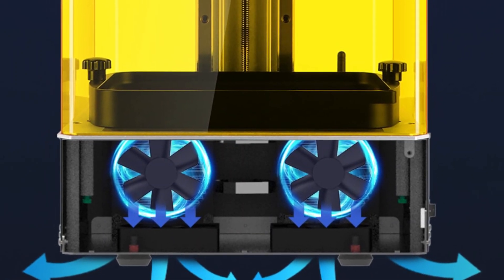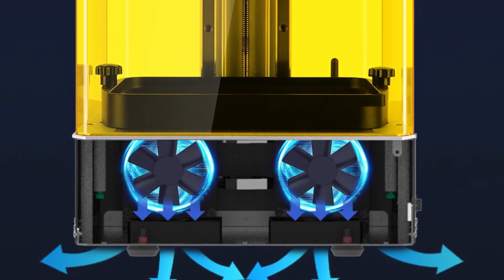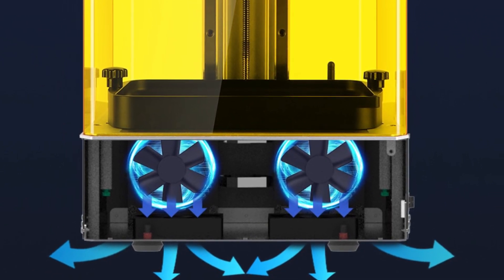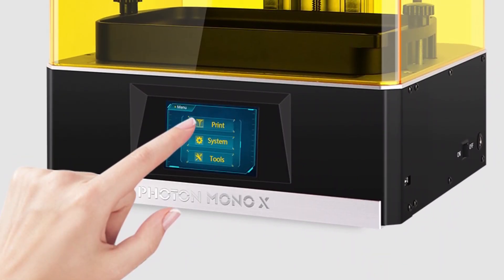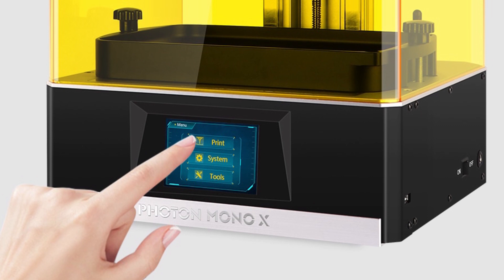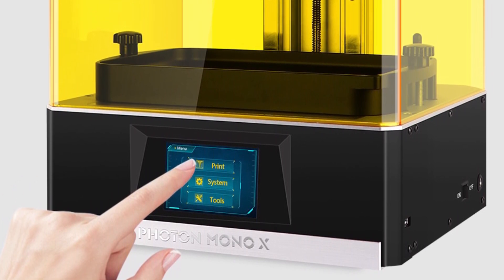The light source is more uniform, using quartz lamp beads, an upgraded LED array, and a new generation matrix design UV matrix of LEDs which provide better light distribution across the whole print. The Anycubic slicing software is more powerful, supports eight times anti-aliasing, and delivers smoother printing accuracy.